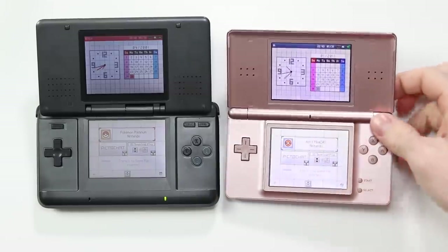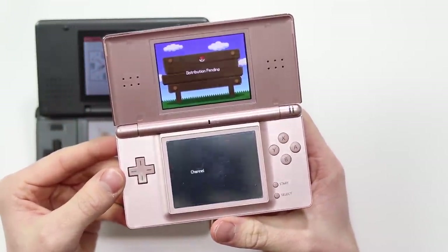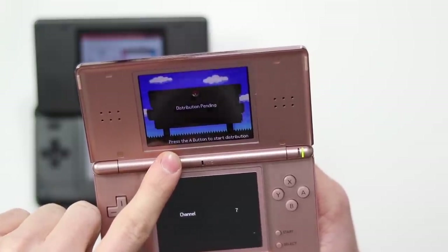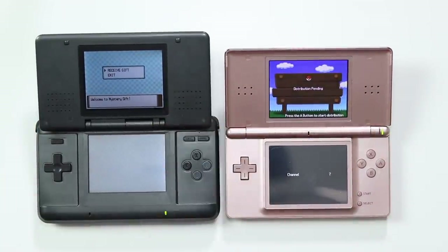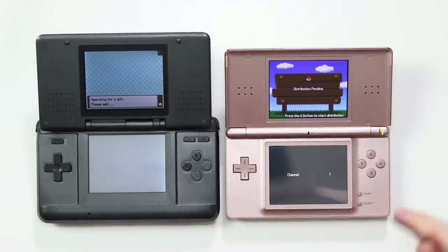We're going to turn on this DS and you can see it pops up and looks like a regular game. It's called Ash's Pikachu Nintendo. We click on that and then you have one screen with some nice artwork and the other just says 'channel 7,' which seems to change every time I turn the DS on and off. It says 'distribution pending' on the top screen on a sort of notice board, and at the bottom it says 'press the A button to start the distribution.' Next we go into the Pokemon game on our other DS — this is a refurbished one. We select Mystery Gift, click receive gift, then scroll down to get via wireless. DS wireless communications will be launched — searching for a gift.